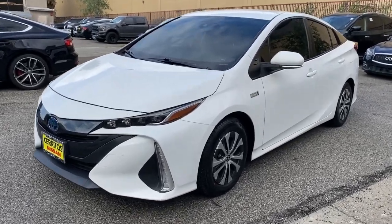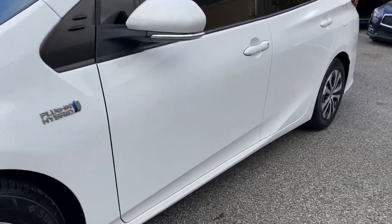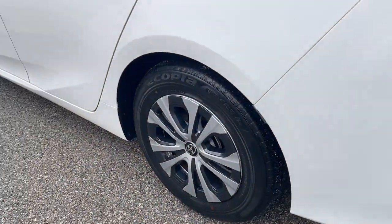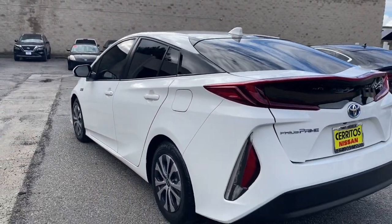Picture yourself in the 2021 Toyota Prius Prime. This vehicle is an outstanding buy with fewer than 30,000 miles on the odometer.